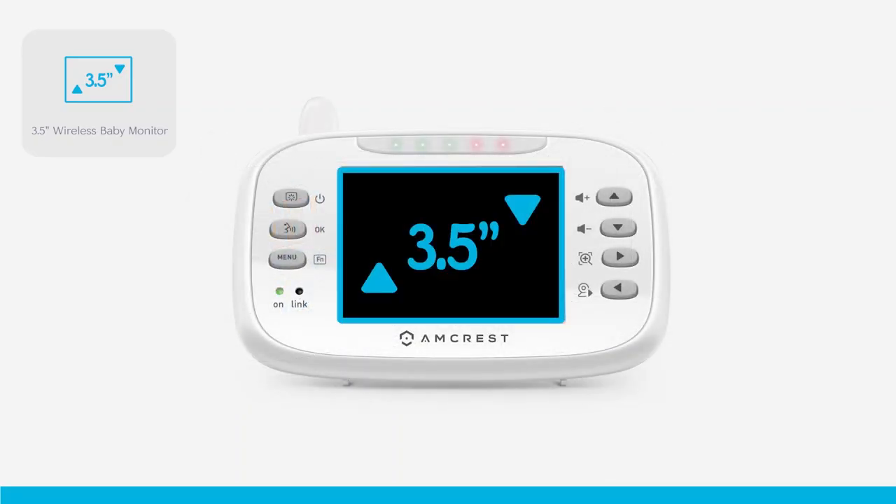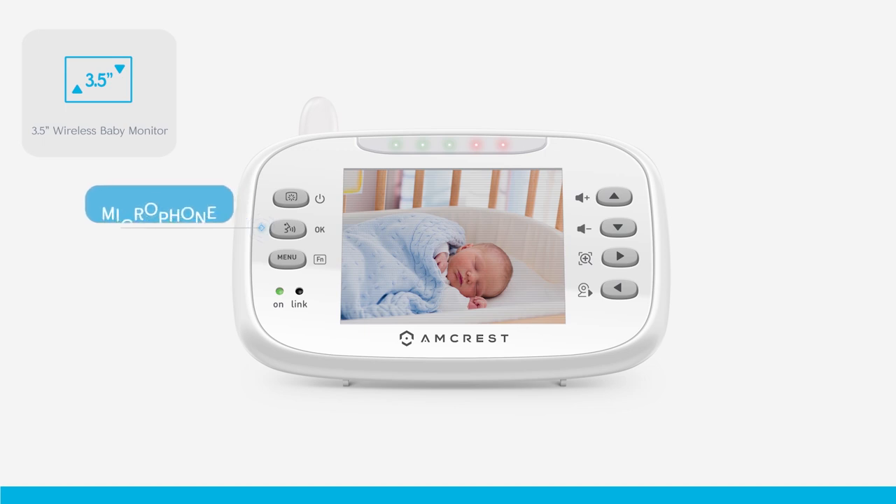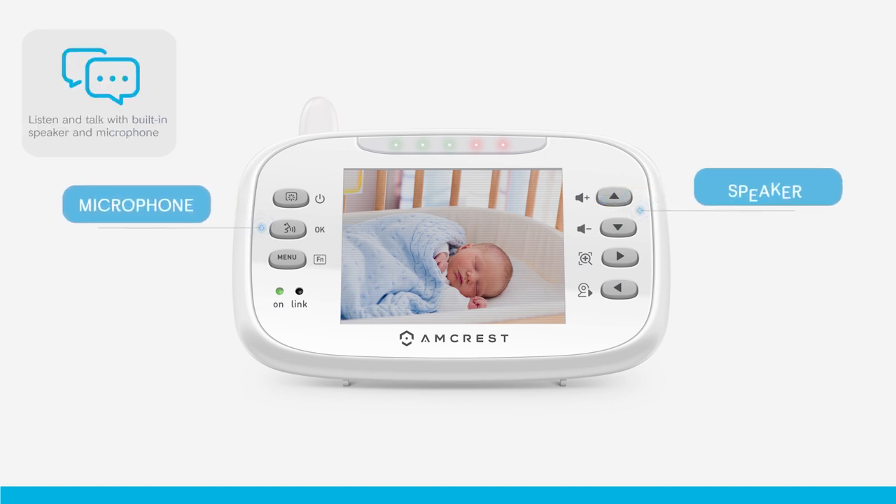A dedicated 3.5 inch full color LCD monitor comes equipped with a built in microphone and speaker that allows you to talk and listen to your baby directly using the two way audio feature.